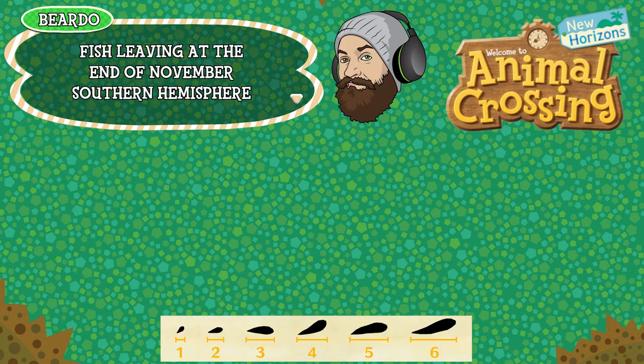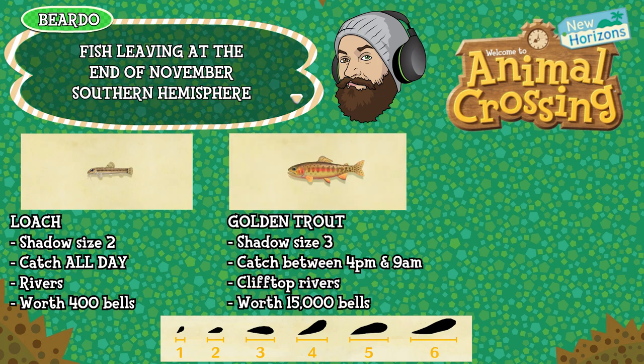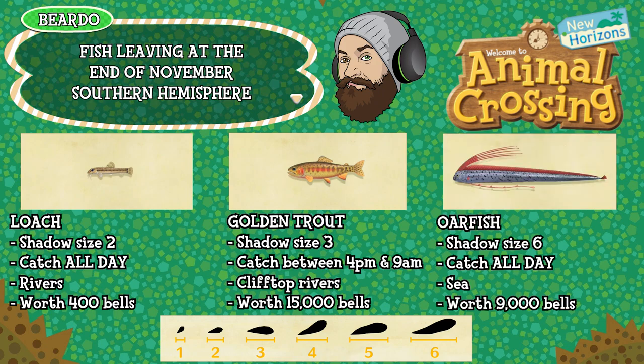Starting off with the fish, there are three fish leaving in the Southern Hemisphere. First one is the loach — shadow size 2, can be caught all day long, found in rivers and is worth 400 bells. The golden trout is a shadow size 3, can be caught between 4pm and 9am, found in clifftop rivers and is worth 15,000 bells. And finally the oarfish is a shadow size 6, can be caught all day long, found in the sea and is worth 9,000 bells.